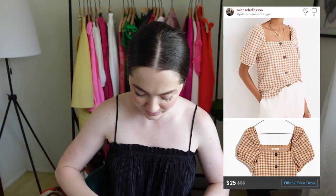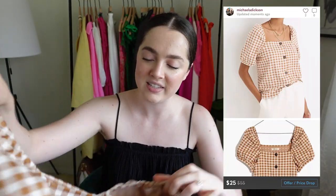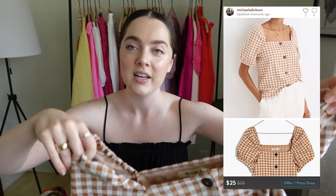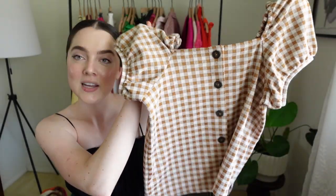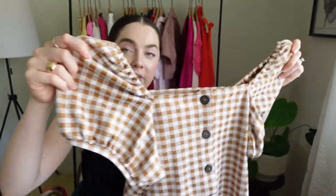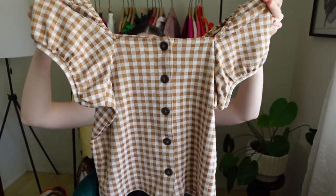This is a super cute Madewell top — a really fun tan and cream gingham with buttons down the front. It's still on the Madewell website for $55. I feel like this will sell pretty well — Madewell stuff usually does. Blouses and things that are actively on the website are a really good find. I don't like this color on me, otherwise I'd keep it — it's a bit too warm for my skin tone.